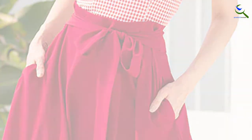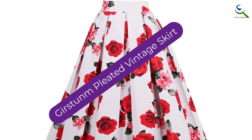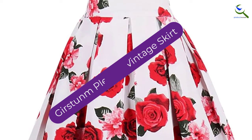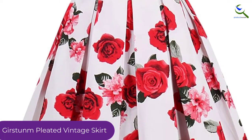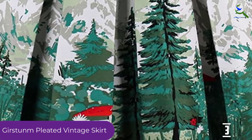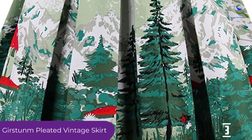Bring out the Monroe in you with this one. At number 3, we have the Gerstum Pleated Vintage Skirt. If vintage clothing has your heart like it does ours, you are bound to fall in love with this one. The pleated and polka-dotted knee-length skirt with pockets comes in vivid colors and has a versatile aesthetic.